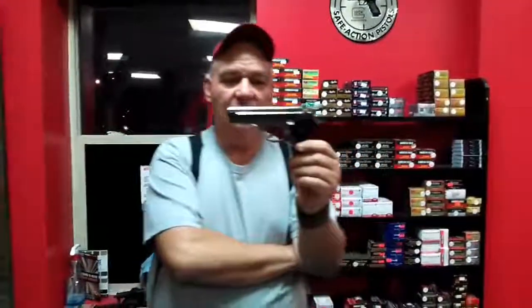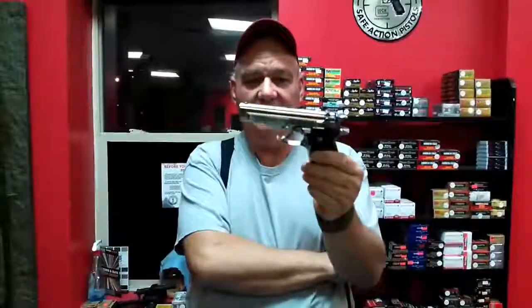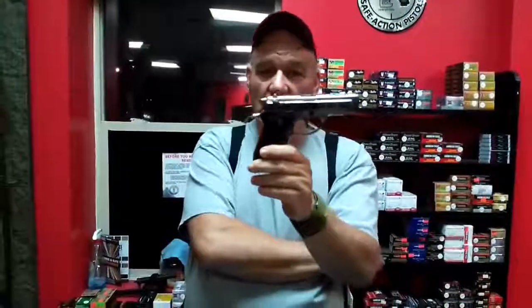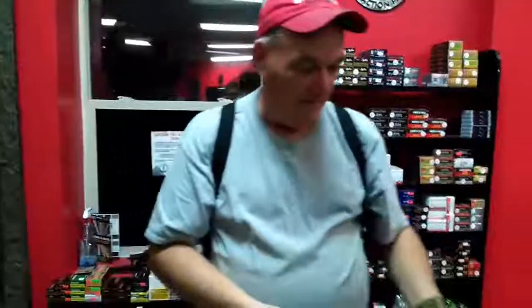We've got a Browning BDA in 380. Browning manufactured this gun under license from Beretta — it's a Beretta Model 84, but manufactured by Browning in Herstal, Belgium. It's super clean inside and out. You hardly ever see this particular gun for sale anywhere. This would make an outstanding concealed carry gun, everyday carry gun, or collector gun. It comes with an extra magazine, which is also a Browning mag.